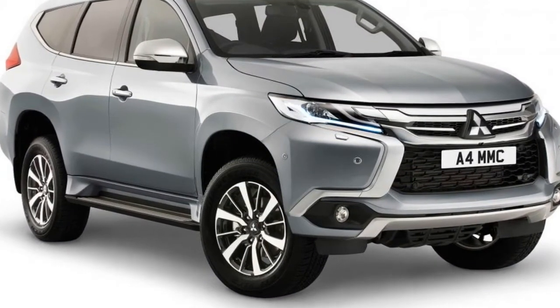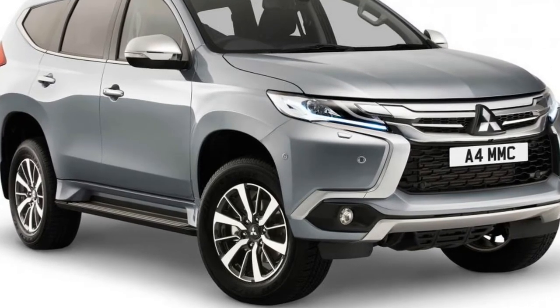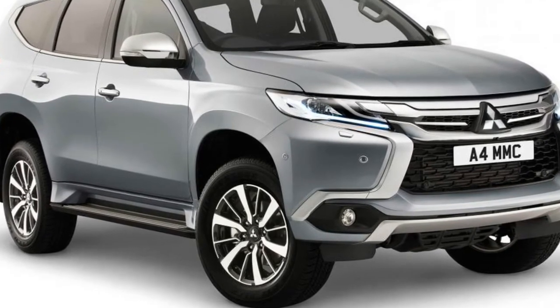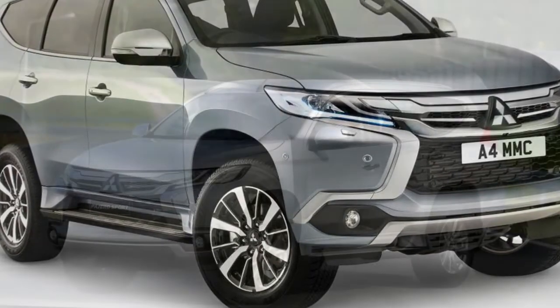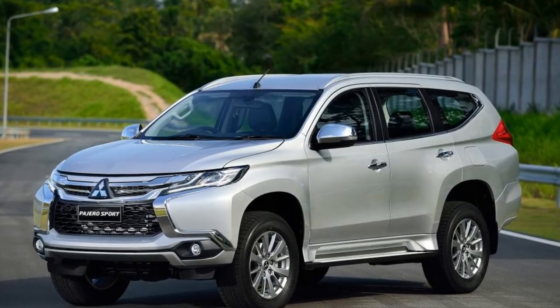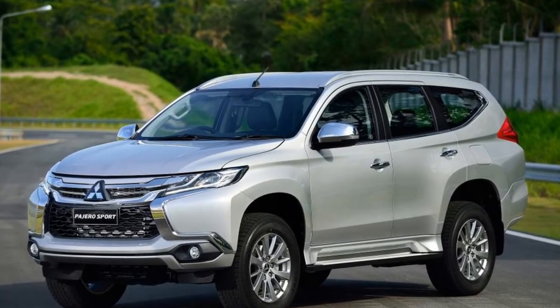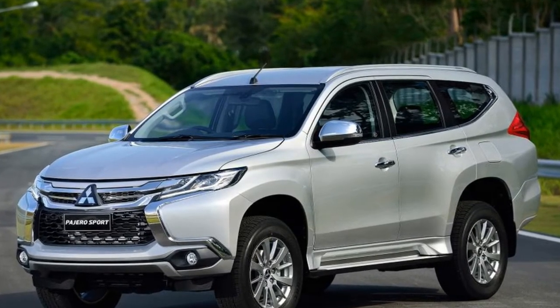We reported that the SUV could return to UK showrooms in 2015, when the company's UK managing director Lance Bradley replied to a tweet from Auto Express, claiming that it was far from impossible that the Shogun Sport could be homologated and converted for European release at a later date.